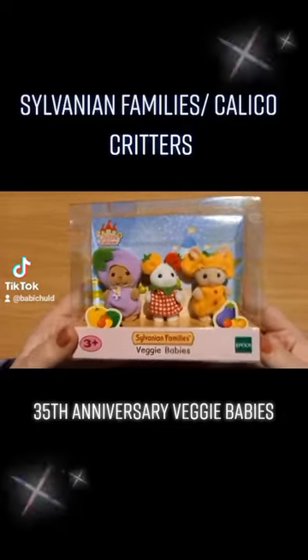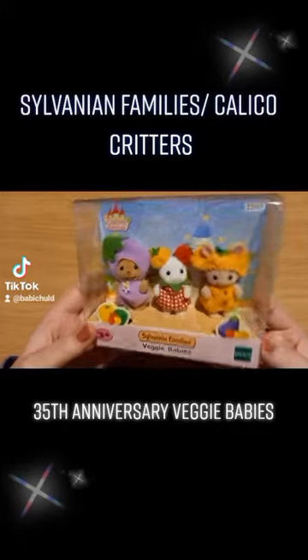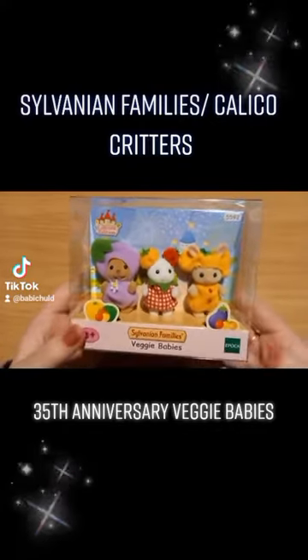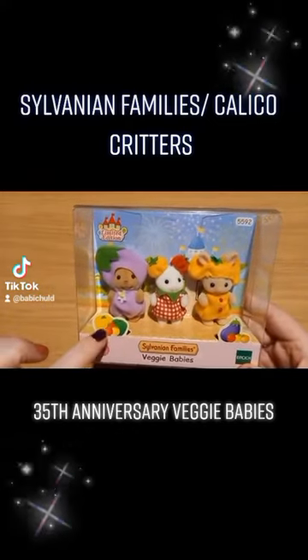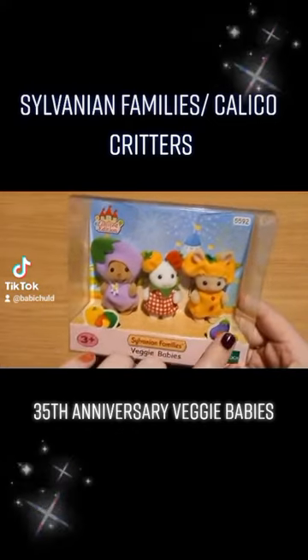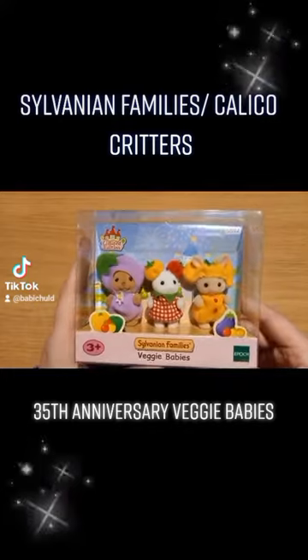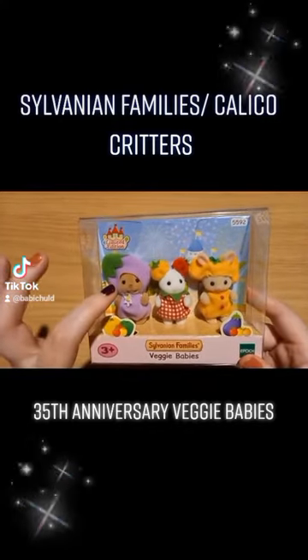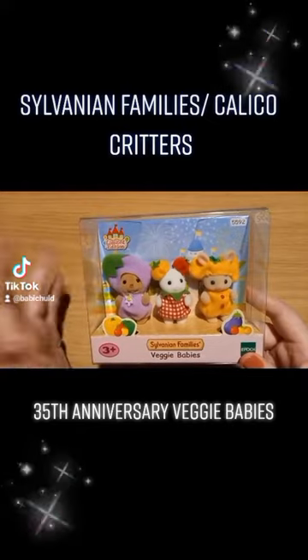Taking a look at the packaging, this is the baby figures with their vegetable-themed outfits. You can see there are paprika/peppers, tomatoes, and an aubergine — that basically tells you what they're dressed as. We have the Woodbrook Beaver Baby, who is the aubergine.